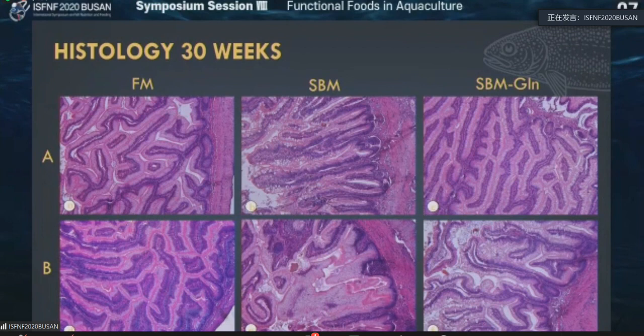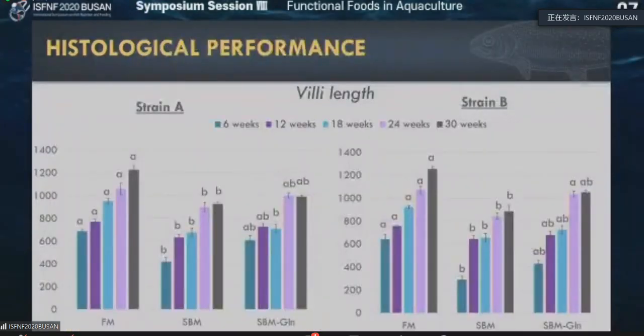Overall, the message is that addition of glutamine helps for gut health. Then we go further in terms of histological performance data in terms of villi length. You could see as the animals grow every six weeks, their villi length increases. Interestingly, villi length is lower for the soybean meal-fed group, highest for fish meal, and in between for the glutamine group. That means the addition of glutamine helps those villi to have better size so they can absorb nutrients better.